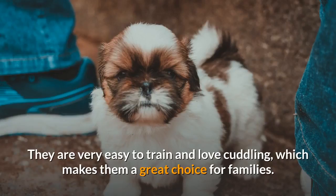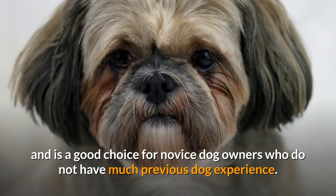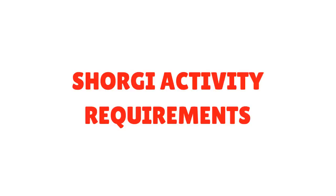They are very easy to train and love cuddling, which makes them a great choice for families. These dogs are well-behaved around children, pets, and other dogs as long as they are socialized. The Shorgi is fairly easy to handle and is a good choice for novice dog owners who do not have much previous dog experience. It is important to train your dog in obedience so that they understand that you are the owner and must be respected.